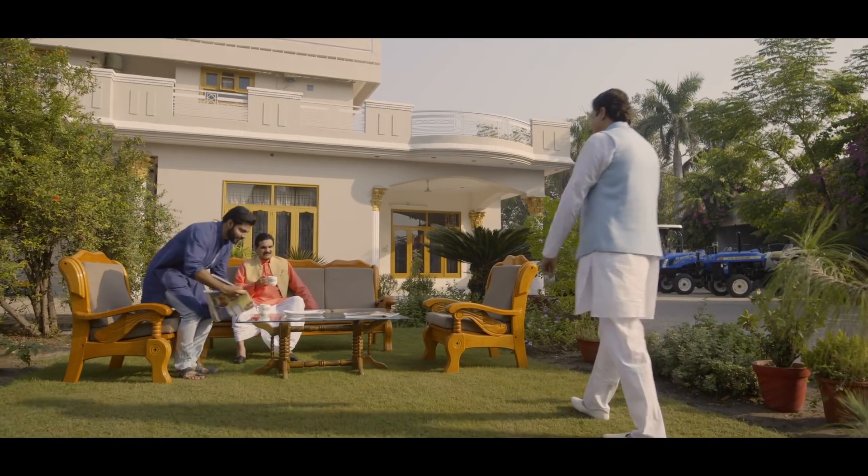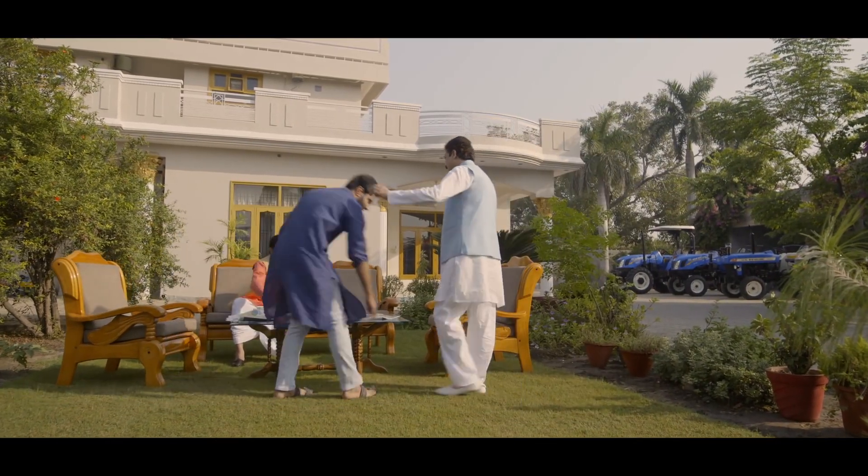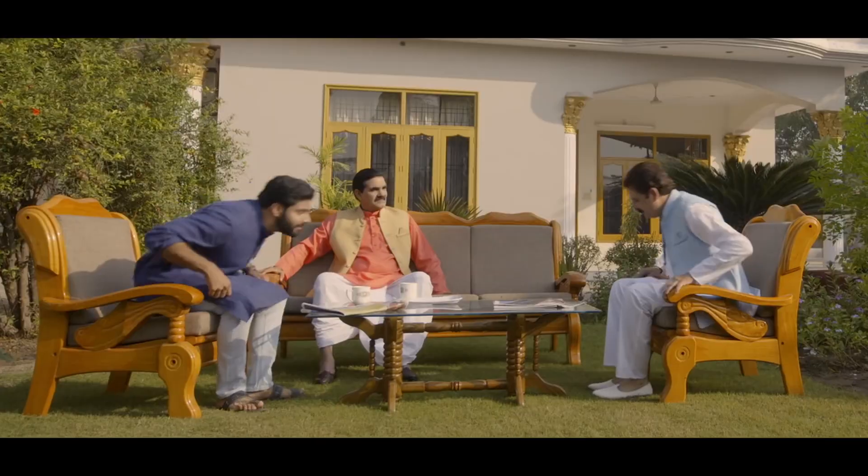Hi. Come on, Rana Ji. After a long time, you have come. Sit down. Yes, Chaudhuri Sahib.